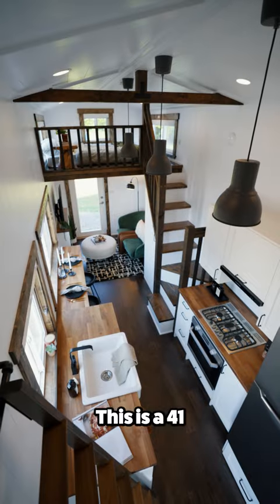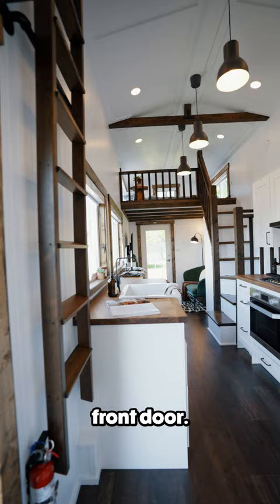This is a 41 foot tiny home and I want to know if you could live in it. Stepping through the front door, this is your view of the home.